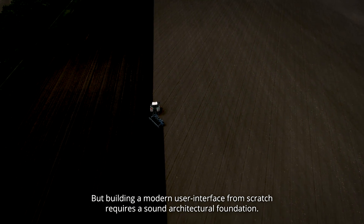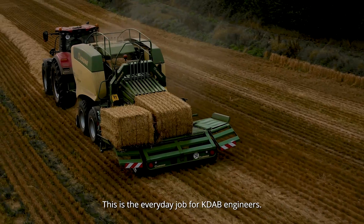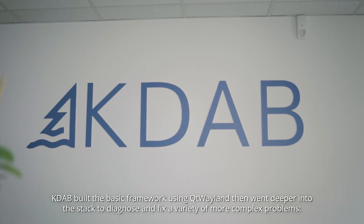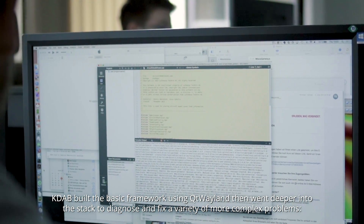But building a modern user interface from scratch requires a sound architectural foundation — this is the everyday job for KDAB engineers. KDAB built the basic framework using Qt Wayland, then went deeper into the stack to diagnose and fix a variety of more complex problems.